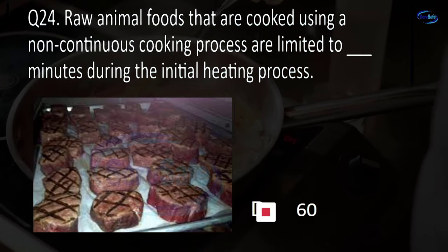Question 42. If today is September 1st and the manufacturer's expiration date for an RTE TCS food is September 4th, what is the discard date? September 1st, September 7th, September 4th, or September 10th? C. September 4th.